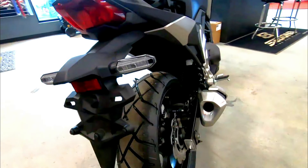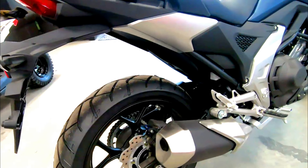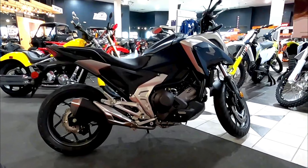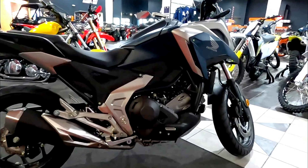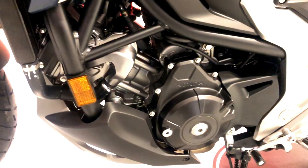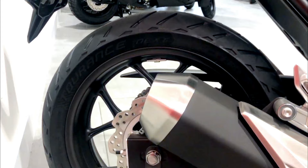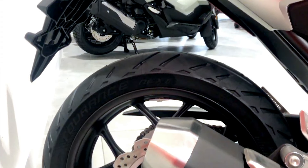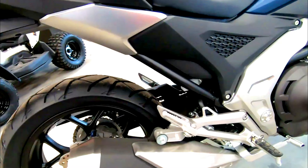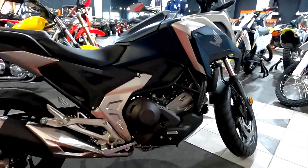The 2024 Honda NC750X in matte jeans blue is powered by a robust 745cc parallel twin engine, known for its smooth and linear power delivery. This engine produces a respectable 58 HP, making it well-suited for both city commuting and highway cruising. The NC750X boasts a top speed of approximately 110 miles per hour, providing ample performance for a variety of riding conditions.